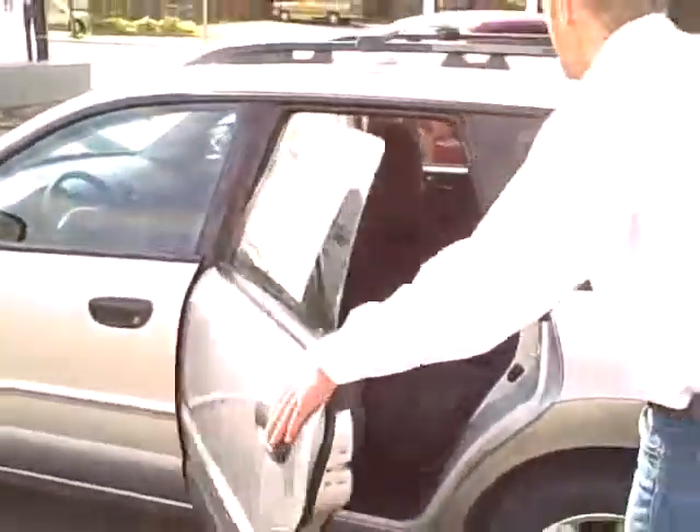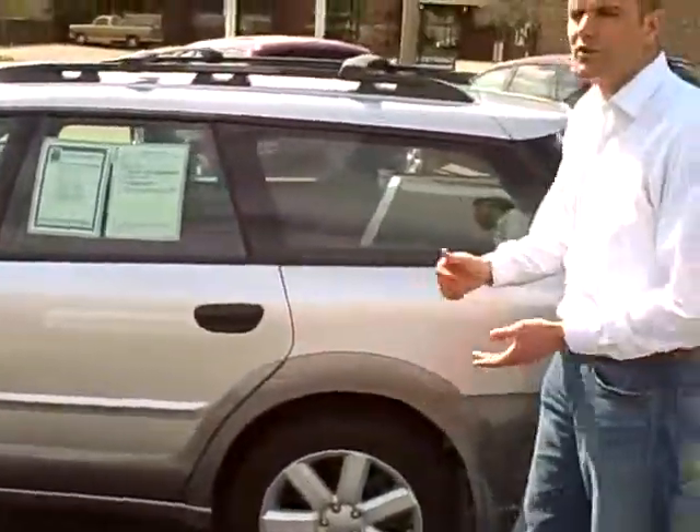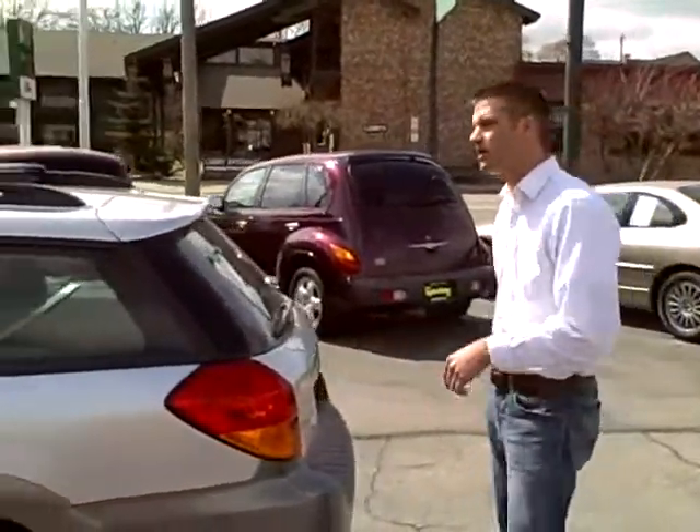This Subaru is really in nice condition. Of course, it's equipped with side impact airbags as well as all-wheel drive, as I mentioned before. That's the most important part here for the Inland Northwest.